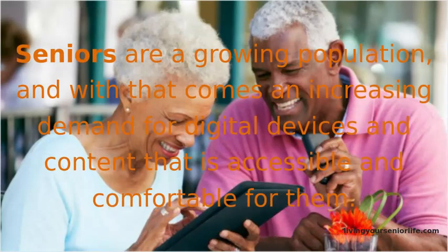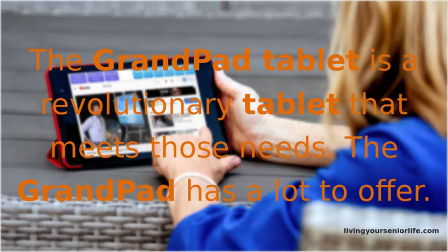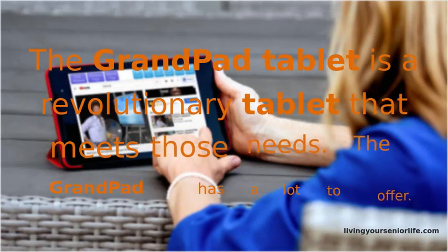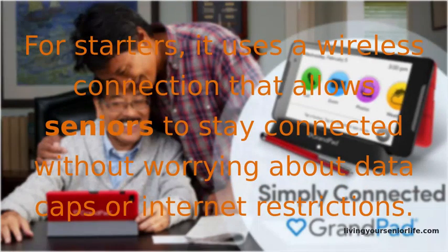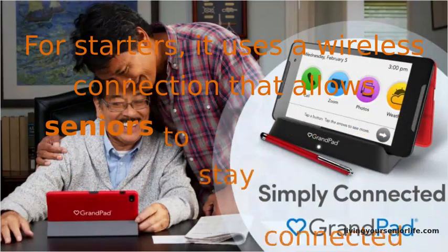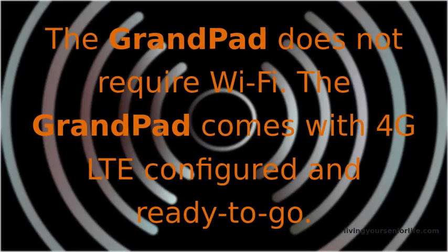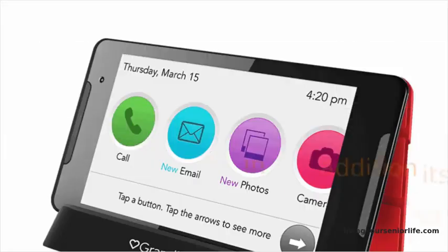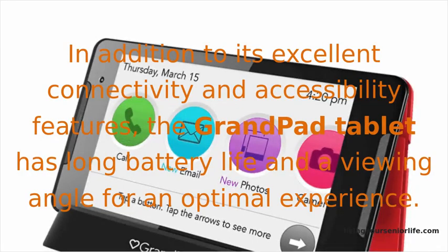Seniors are a growing population, and with that comes an increasing demand for digital devices and content that is accessible and comfortable for them. The GrandPad tablet is a revolutionary tablet that meets those needs. It uses a wireless connection that allows seniors to stay connected without worrying about data caps or internet restrictions. The GrandPad does not require Wi-Fi — it comes with 4G LTE configured and ready to go. In addition to its excellent connectivity and accessibility features, the GrandPad tablet has long battery life and a viewing angle for an optimal experience.